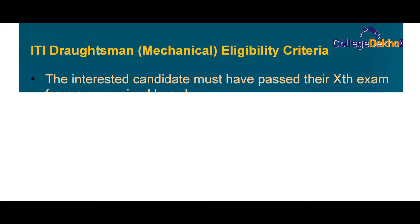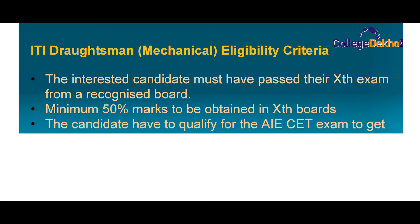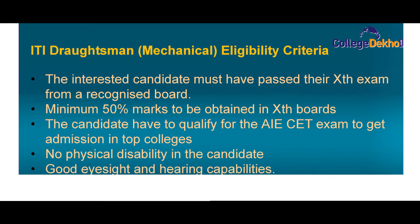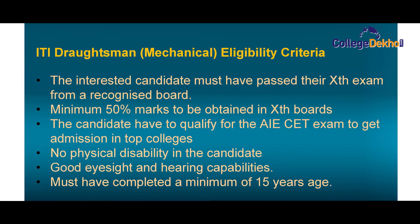ITI Draftsmen mechanical eligibility criteria. The interested candidate must have passed their 10th exam from a recognized board, with a minimum of 50% marks. The candidate must qualify for the AICET exam to get admission in top colleges. ITI Draftsmen mechanical requires no physical disability in the candidate. The candidate must have good eyesight and hearing capabilities, and should be a minimum of 15 years of age.